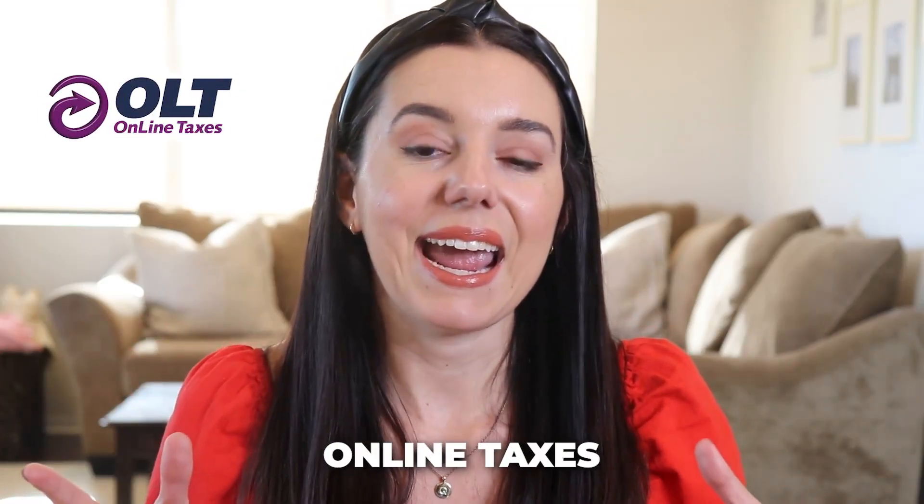Hey guys, it's Justine with The College Investor, Investing and Personal Finance for Millennials. Today we're taking a look at OLT.com. This is short for Online Taxes, and this is a tax software that you can go on and file your taxes online very easily with your federal and your state return.